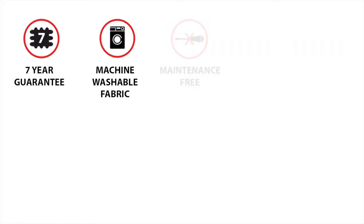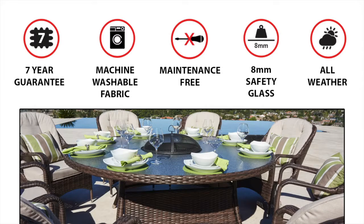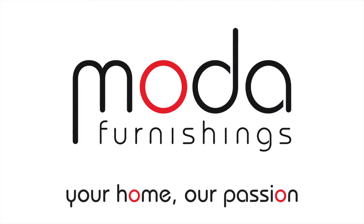Our full range comes with a seven-year guarantee, is maintenance free and fully weather resistant, meaning it can be left outdoors all year round in any weather conditions. Moda Furnishings — your home, our passion.